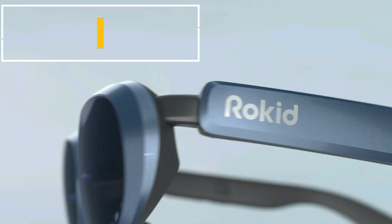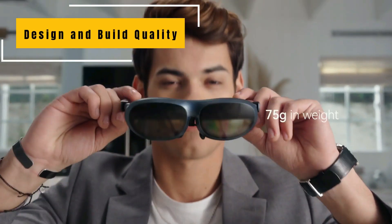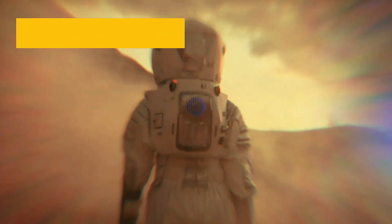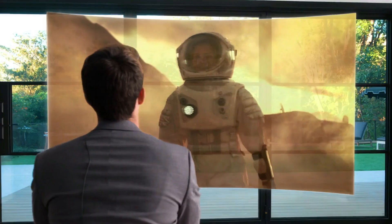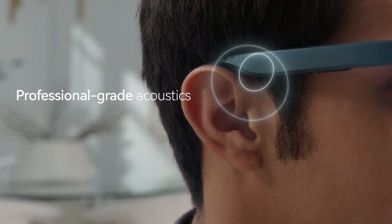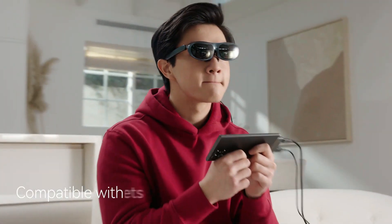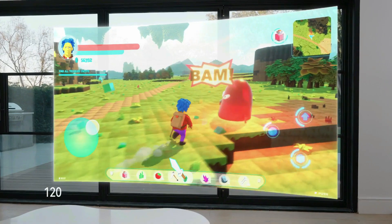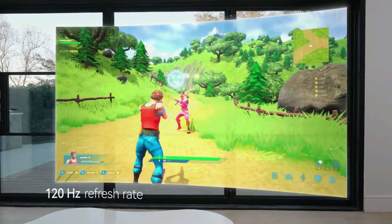Design and build quality. Starting off, let's talk about the design and build quality of the Rocket Lunettes Max R Glasses. The first thing you'll notice is the sleek and futuristic design that immediately sets them apart from other AR glasses on the market. The glasses are lightweight, comfortable to wear, and adjustable to fit various head sizes. The build quality is top-notch, with a blend of premium materials that make these glasses not only functional but also stylish.